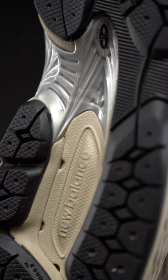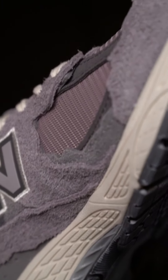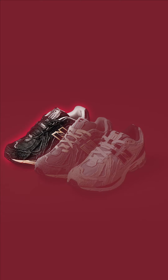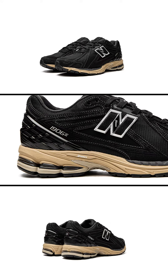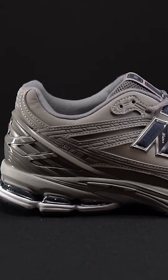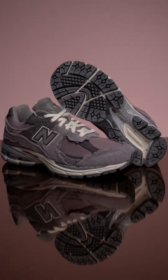The 1906R's original absorbed gel cushioning unit is located only beneath the heel and is no longer full length, just like the modern 2002R. As far as colorways go, the black and cream style is amongst the most popular, as is the gray colorway for the Protection Pack. The New Balance 1906R would be the brand's most successful sneaker in 2023, as the 2002R was in 2022.